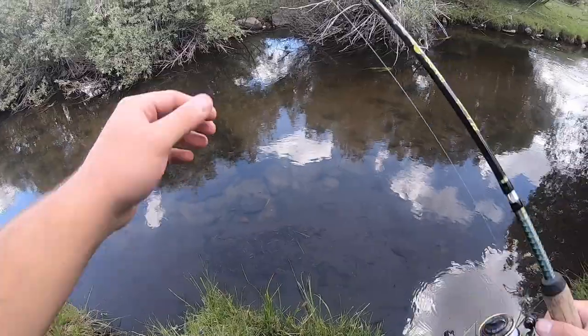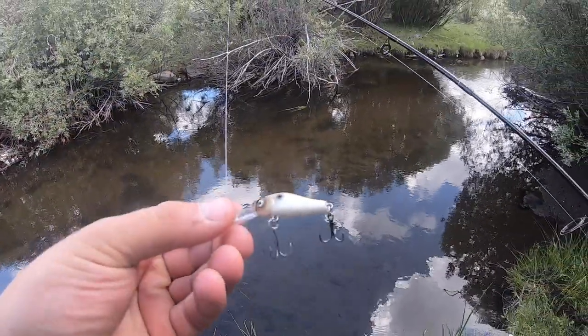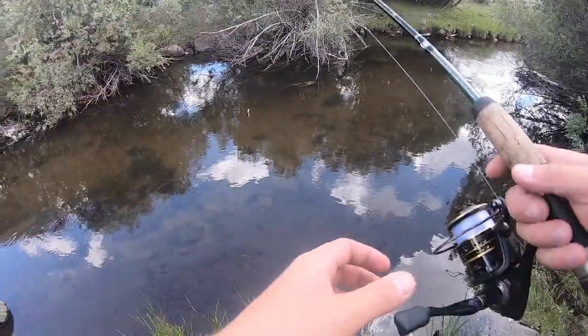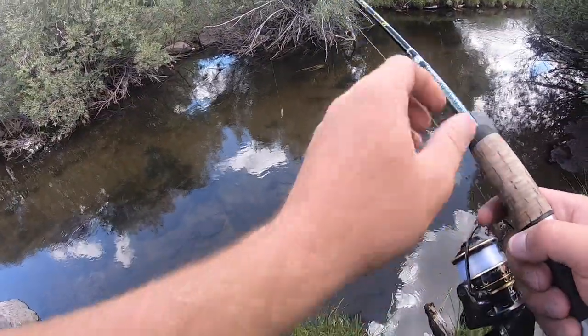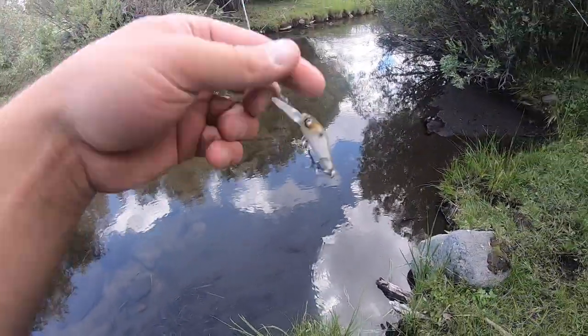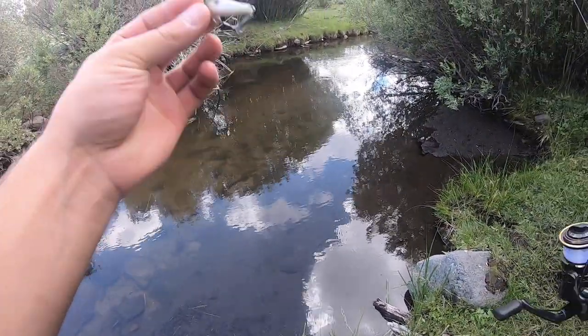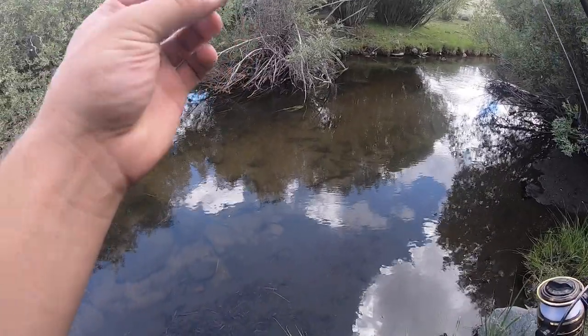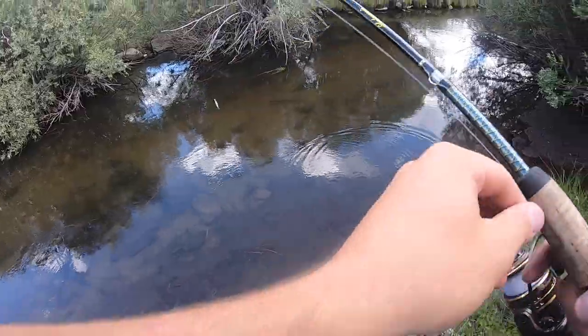I've got this little tiny deep-dive crankbait on floating. It worked well in the last creek video I made for those cutthroat trout, so I figure since there are cutthroat, rainbow, brown, and brook trout in this stream, this will work pretty good for them. All right, first cast.